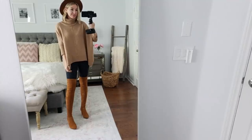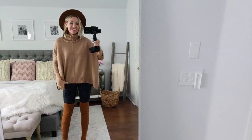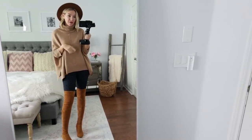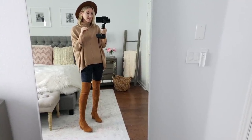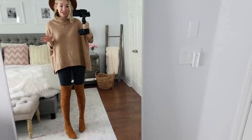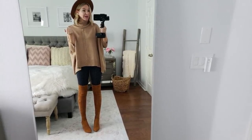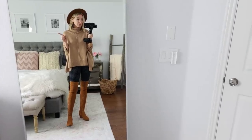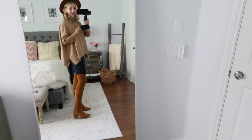Look how cute this is with the over-the-knee boots and my hat! My hat is from Amazon — about $15, I wear it all the time, I have it in multiple colors, it's the perfect fall hat and it's adjustable. My boots are from Goodnight Macaroon, an online boutique — they've been running 40% off, so I'll leave a code in the blog post linked in the description box. They're my absolute favorite over-the-knee boots — the only ones that stay up on my legs besides really expensive brands. I've even tried the Stuart Weitzman and these are more comfortable; the Stuart Weitzman ones were digging into the back of my heel.